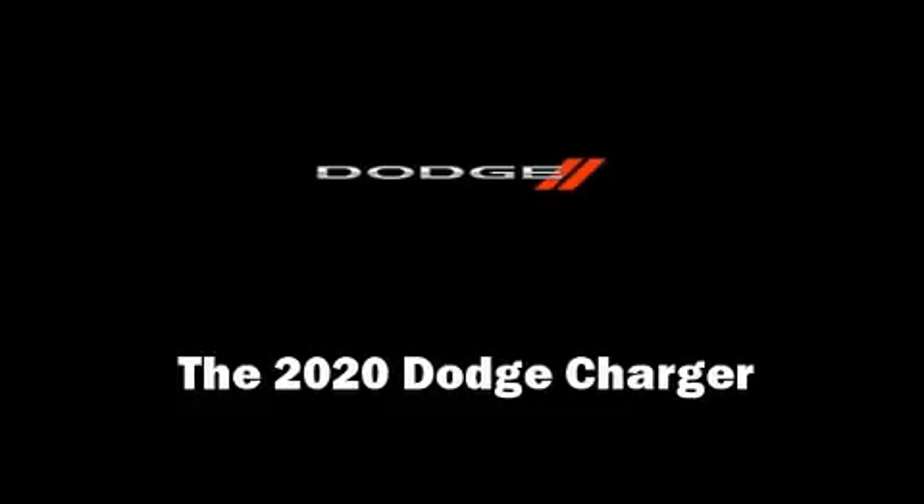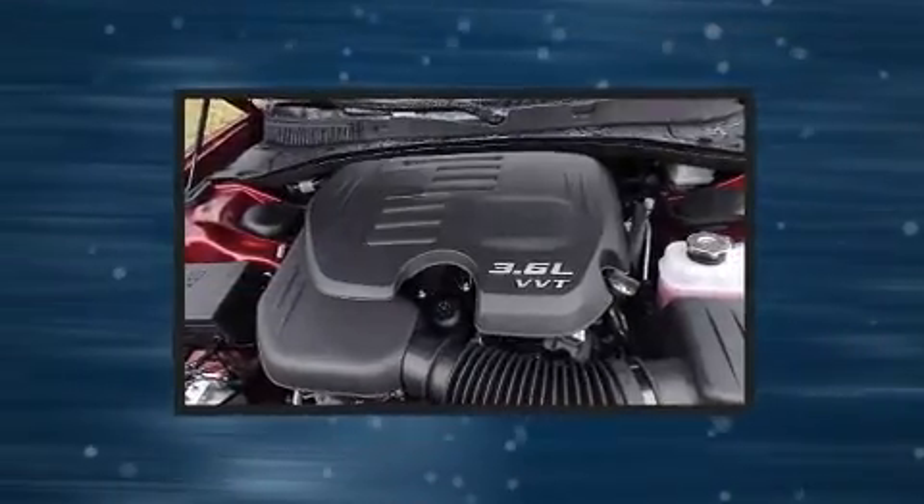Get excited about the 2020 Dodge Charger. This four-door, five-passenger sedan provides a satisfying ride for all passengers.